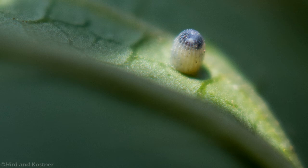Monarch eggs are about one millimeter long and are a creamy yellow color with ridges. If you think of an American football and how it has those ridges down the side and where the laces are — that's kind of the shape and how the ridges look. They are usually found on the underside of the leaf.